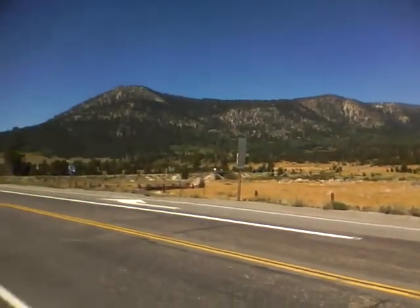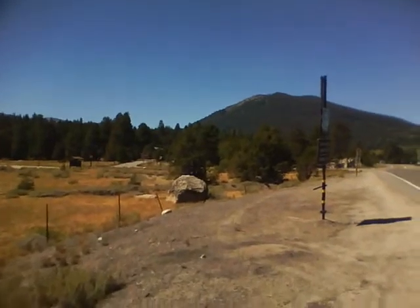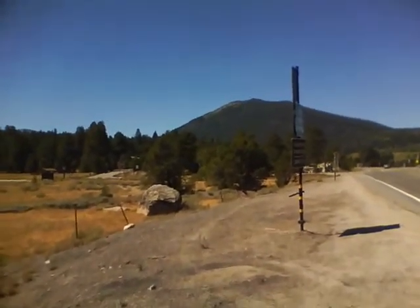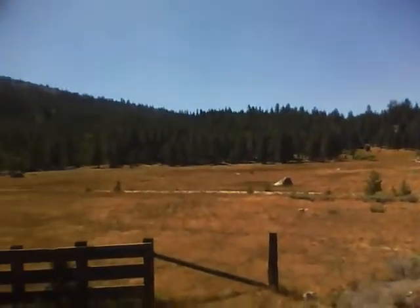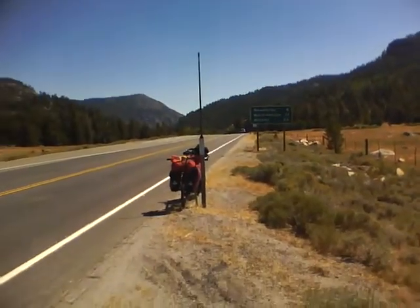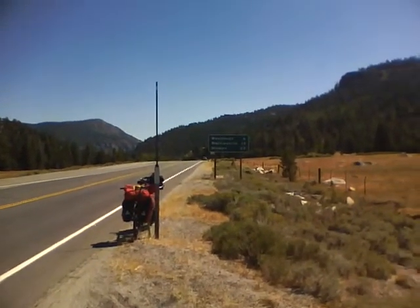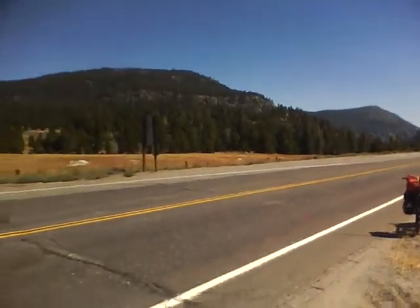Here I am in one of the basins in the Lake Tahoe area. This is called the Lake Tahoe Basin. I am about 8,200 feet here, in a valley, and it is absolutely gorgeous. I have my bike. I guess I am close to Woodfords, whatever that is.